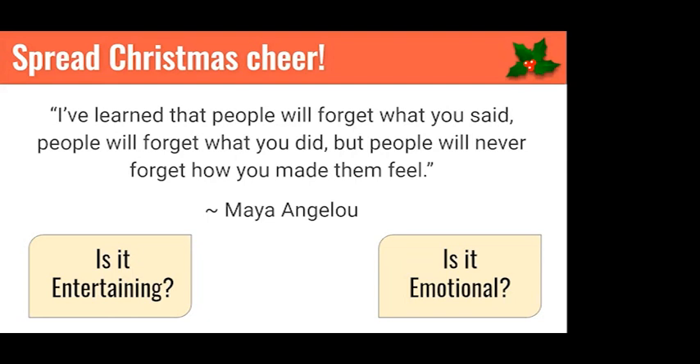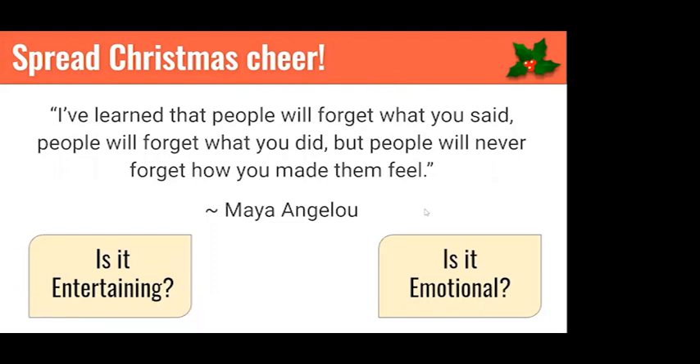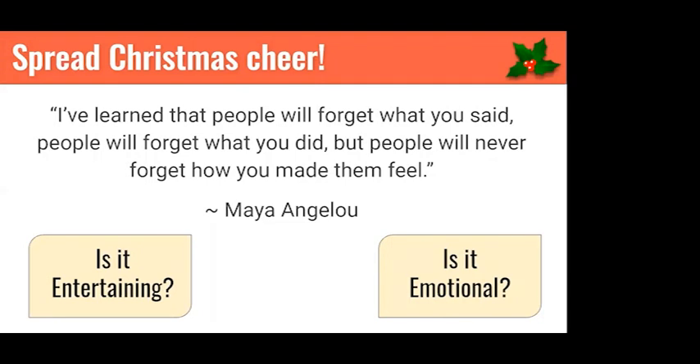Also ask yourself: is it emotional? Does it reach your audience on a personal or deeper level? Wherever you can on social media, write content that helps customers form a personal or emotional connection with your enterprise — for example, sharing human stories about your producers, growers, and team members. It's also worth investing a little time into creating Christmas imagery for your enterprise, because you can keep reusing it year after year. Louise will talk more about that later.